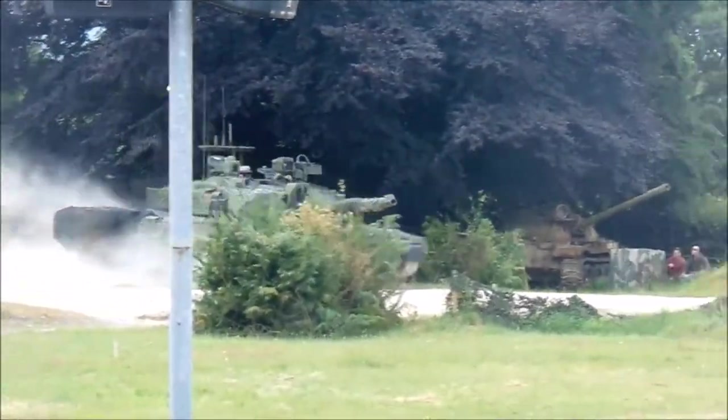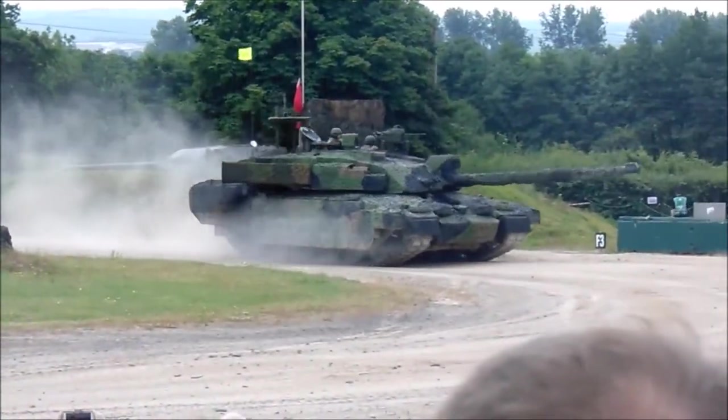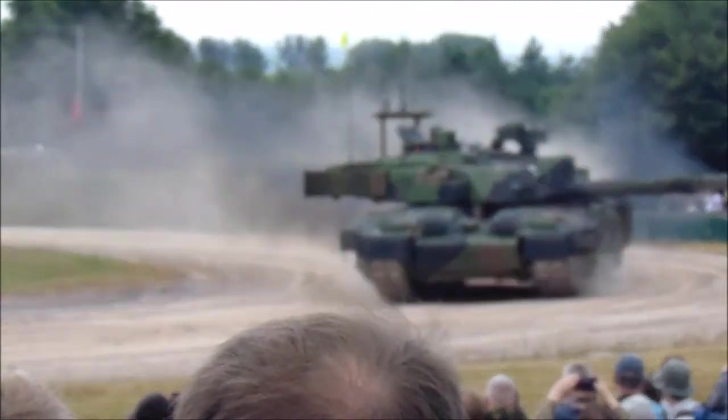Although they look quite similar, only 5% of components of the new vehicle are interchangeable with those of its predecessor — Challenger 2.